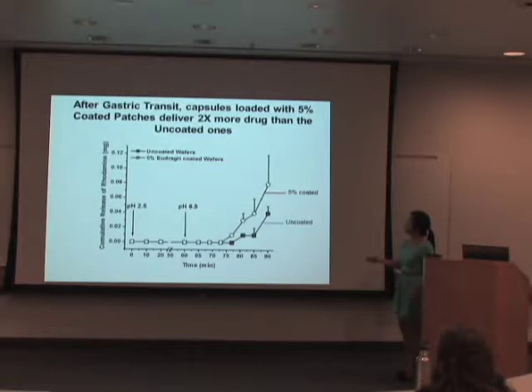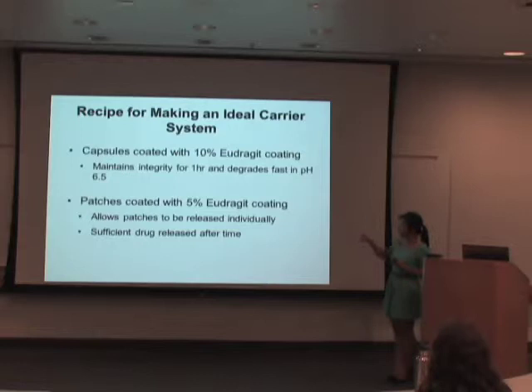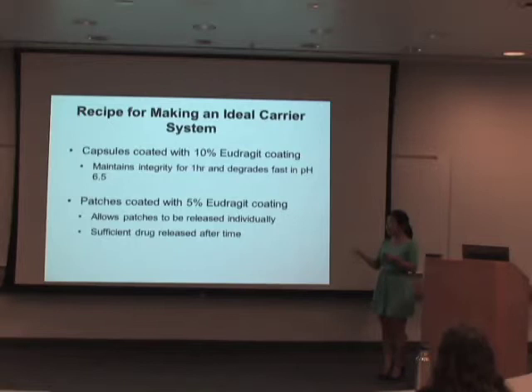This is a summary — the recipe to make an ideal carrier system for proteins. First, coat the capsules with 10% enteric coating to maintain integrity in pH 2.5 for one hour, and allow the capsule to dissolve relatively fast once transferred into pH 6.5. Then, coat the patches with 5% enteric coating to allow the patches to be released from the capsules individually and to increase the amount of drug released over time.